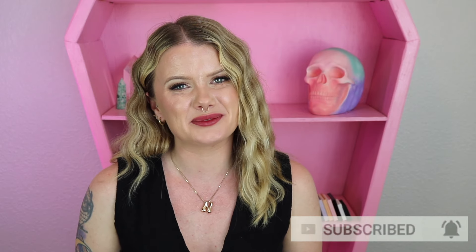Either way, I really hope that you guys enjoyed watching today's video. If you did, please don't forget to hit that like button, subscribe to my channel, and hit that little bell button. I'll see you guys in my next video. Bye guys!